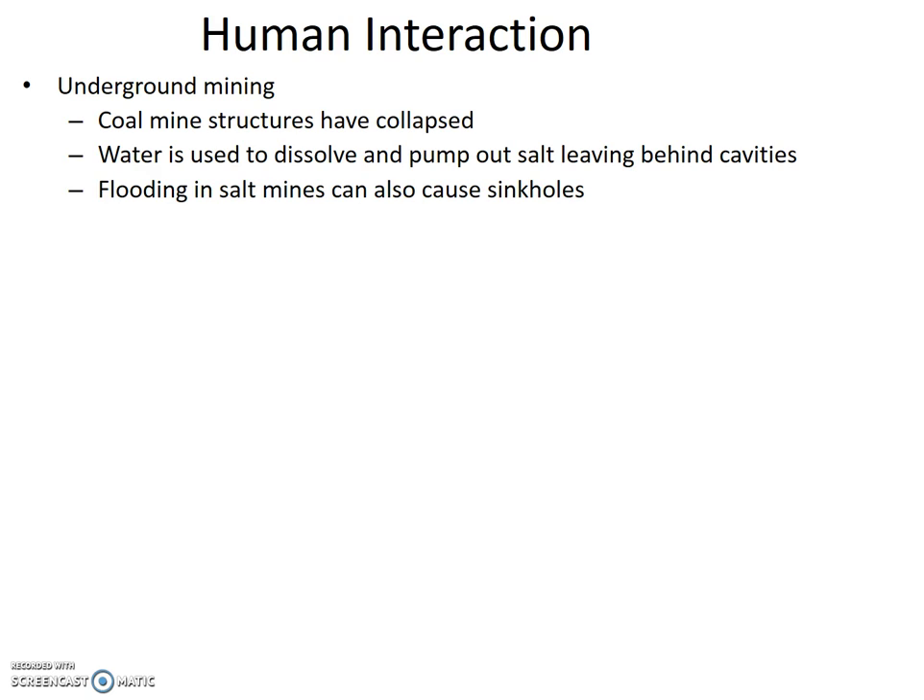The next human-caused subsidence we'll discuss is underground mining. Coal mine structures have collapsed, as these mines often target coal seams fairly close to the surface. Salt mines often use water to dissolve and pump out salt, leaving behind cavities that can then collapse. Additionally, flooding into salt mines — either solution or open shaft — can also cause sinkholes.